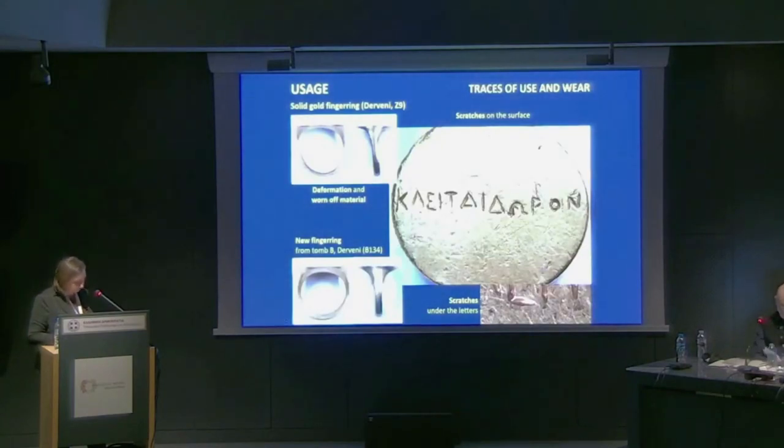The solid gold finger ring was used for a long time before it was placed in the tomb, as evidenced by its worn-off gold material, deformed shape, and a large quantity of scratches on its surface. On the photo taken with a microscope camera, it can be seen clearly that the inscription is later than the scratches, indicating it was probably engraved just before the burial. The finger ring, indeed, could have been a gift for the dead person.